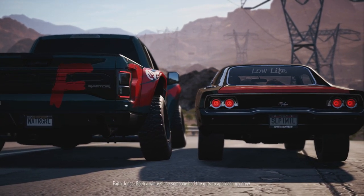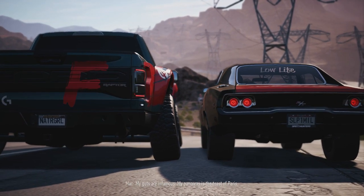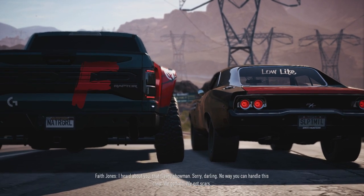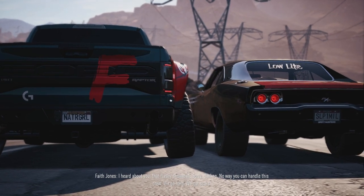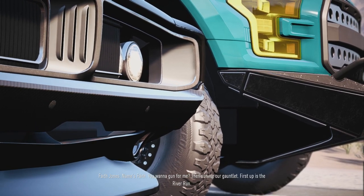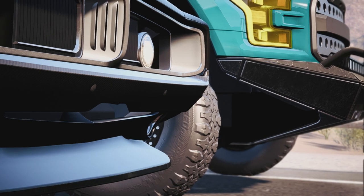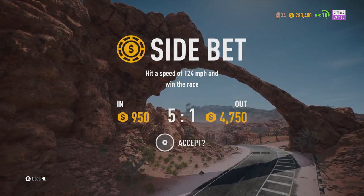In-game dialogue: 'Been a while since someone had the guts to approach my crew — you must not have heard about me then. My guts are infamous, my pancreas is the toast of Paris. That flashy showman — no way you can handle this crew. We go hard, we got scars. Name's Faith. You want a run for me? Survive our gauntlet — first up is the River Run.' That Raptor was dumped, man — the flex, all that suspension was sick.